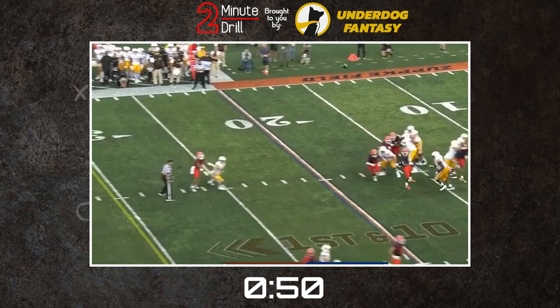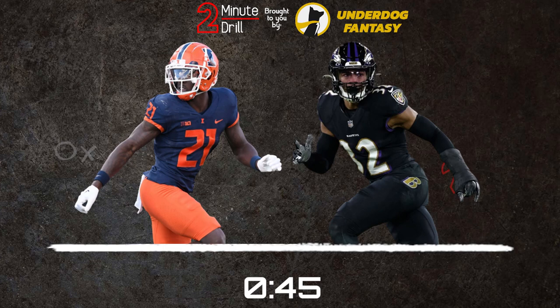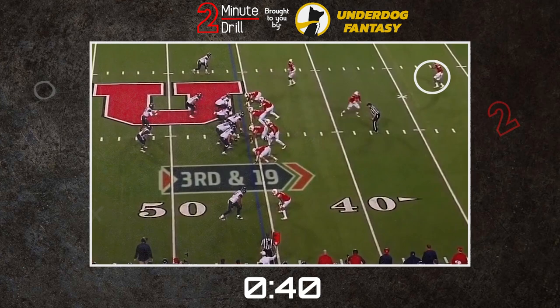My pro comparison for Martin is Marcus Williams of the Baltimore Ravens. Williams, like Martin, has freakish explosiveness that stems from a background in basketball. They both posted vertical jumps of more than 43 inches at the combine, and that explosiveness shows on tape too.